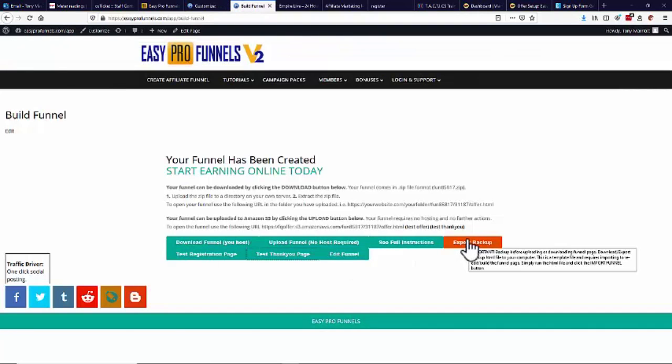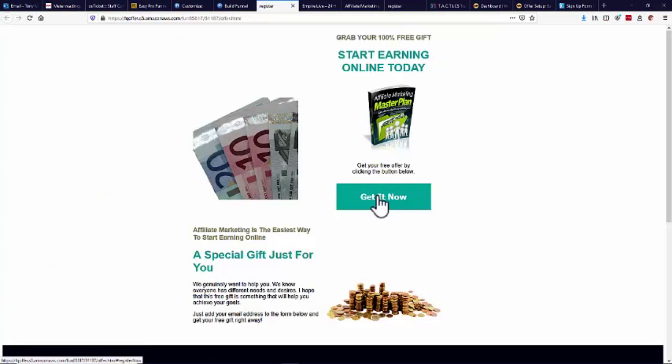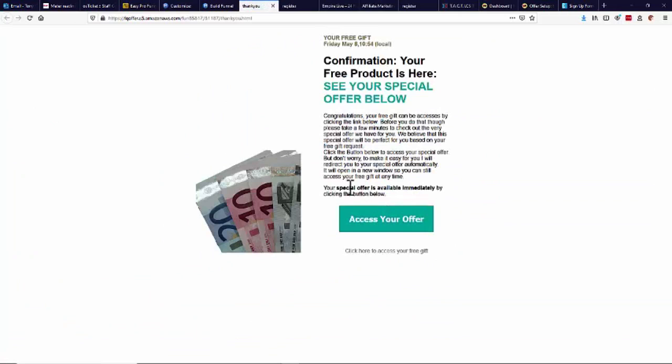Other options you've got here: you can export the funnel as a backup so you can edit and re-upload it later. You can also download the funnel and put it up onto your own web server or website. But you can also upload it to the cloud — if I just click that, it'll now upload automatically to the cloud in a few seconds. Once done, it says your funnel has been uploaded to Amazon S3 and gives you the URL you would use to promote the actual campaign. I can test the live page — there's the actual live page, 'Get It Now', it brings up the form, and similarly I can test the thank you page to see where it sends users after they've signed up.